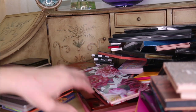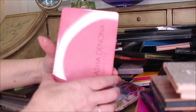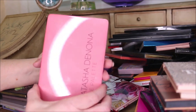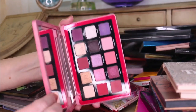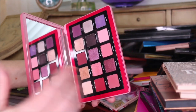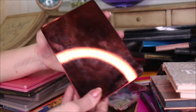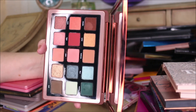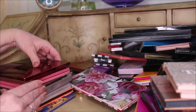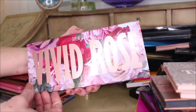I put a couple more Natasha Denona palettes over here. I'm not getting rid of these - I want to try and dupe them for you. This one is the Love palette, but I don't like it as much as the Glam. I don't like the Zendo palette as much as the Glam either. They're okay but not my favorites.